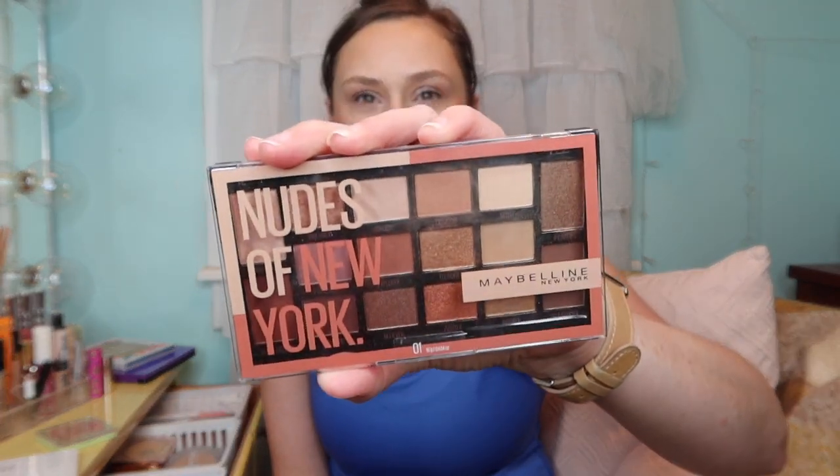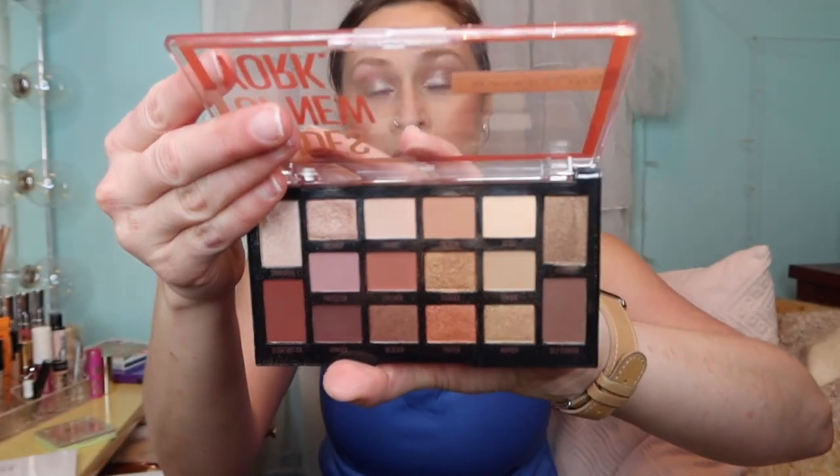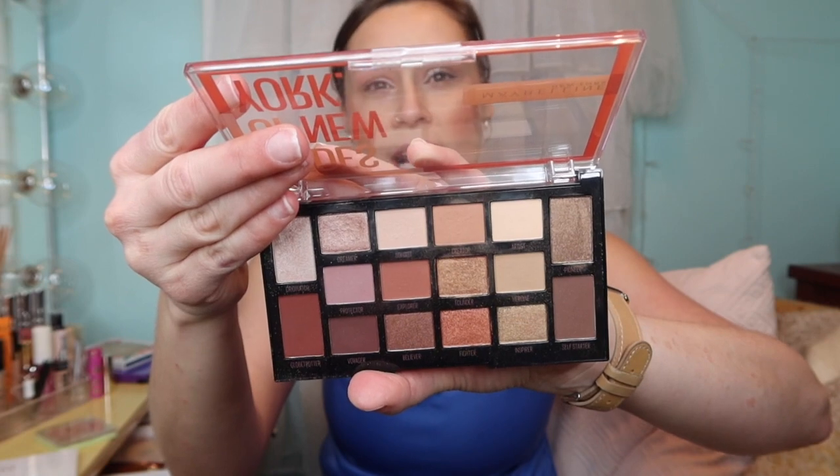The weekend was fun - we just relaxed, drank wine, and talked the whole time without really going shopping. I did take the Maybelline Nudes of New York palette and I really love it. You can get simple one-shadow looks or a full-on glam look - it's such a really pretty palette and I got some good use out of it.